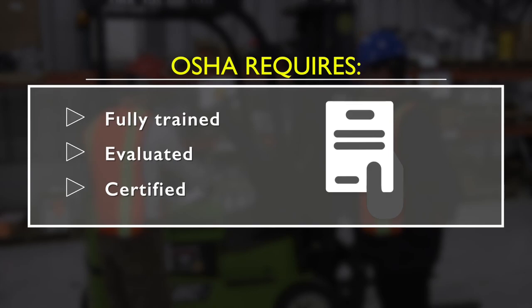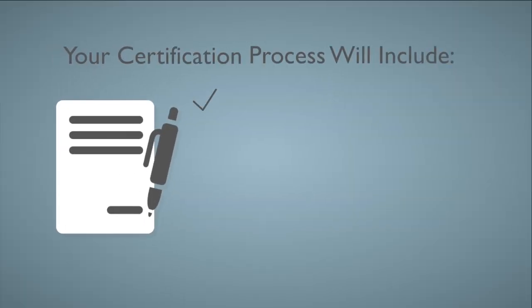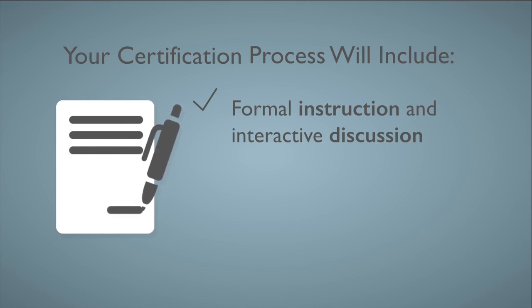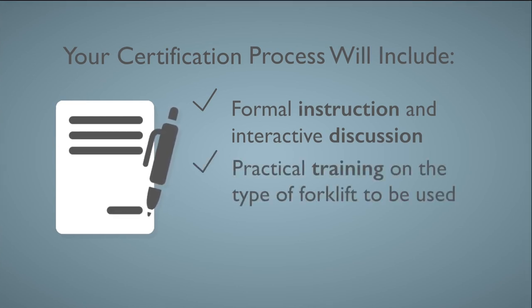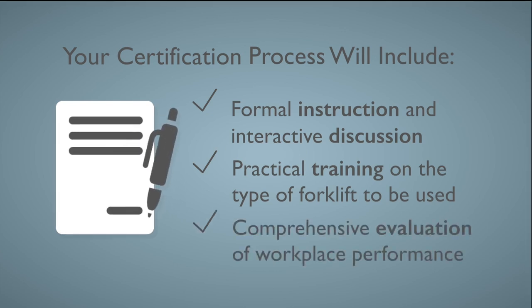Your certification process will include formal instruction and interactive discussion on safe operating procedures, practical training on the type of forklift to be used, and a comprehensive evaluation of the operator's performance in the workplace.